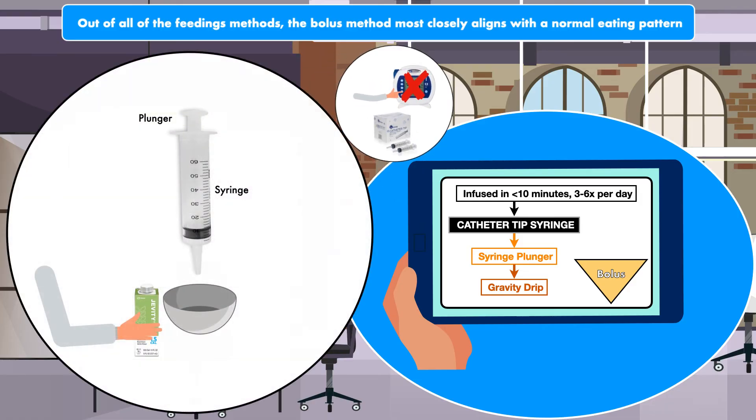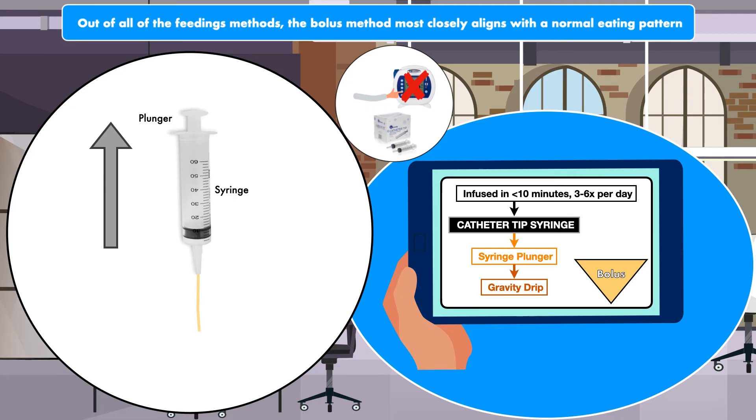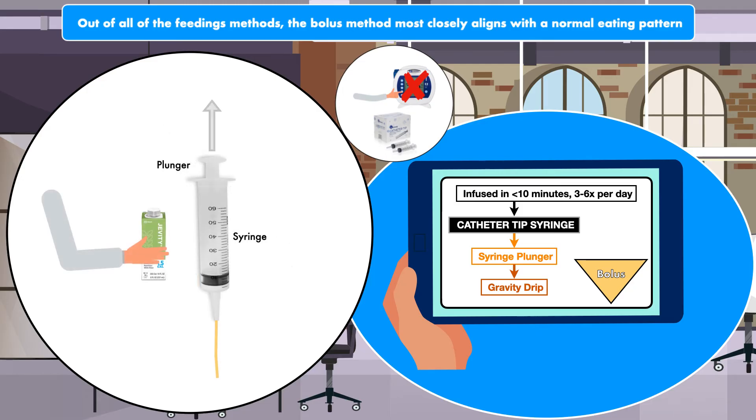There are two ways to get the formula into the syringe. The first way is to pour the formula into a bowl and then pull up on the plunger. Once the syringe is filled, you attach the tip directly to the feeding tube and push the plunger down. This delivers the formula at a very rapid pace. The second way is to pull the plunger all the way out and then pour the formula into the top of the syringe. Once it is in there, you can either reinsert the plunger and push down or allow the formula to flow into the feeding tube with the assistance of gravity, using the height to control the rate of infusion.